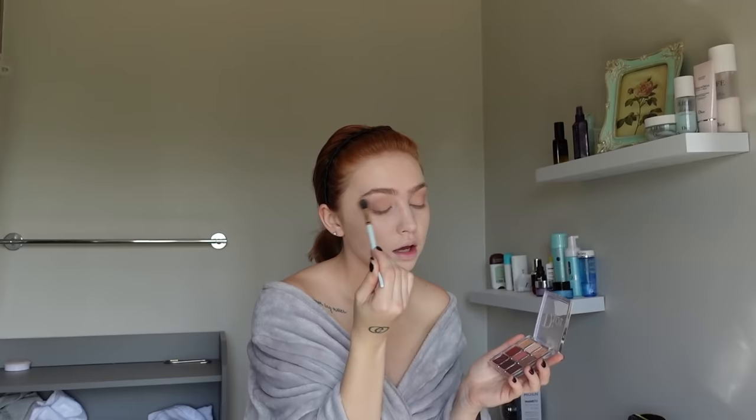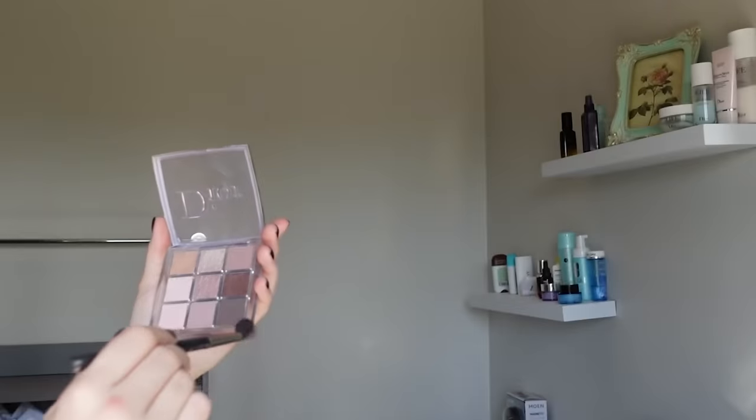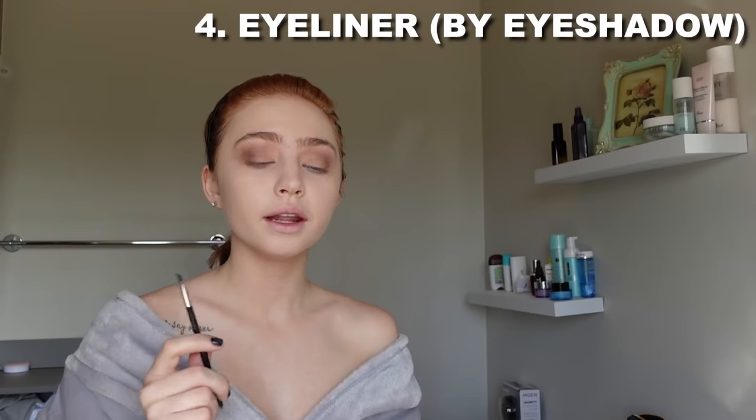I like when my eye is fading — I'll add more highlighter later too. Now I'm using a smaller brush to add a darker color to make more shadow and depth. It looks a bit ugly right now but just trust the process.